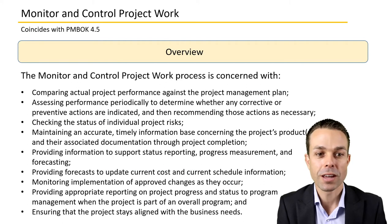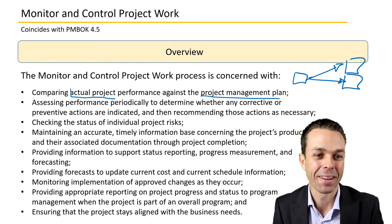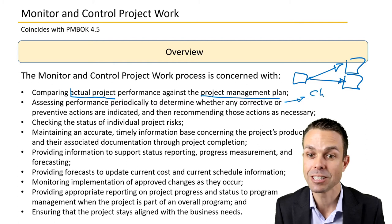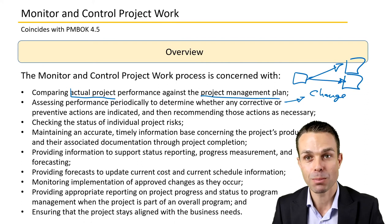An overview of this process: it's concerned with comparing actual project management performance against the project management plan — here's what we planned, here's where we are. We assess performance periodically to determine whether corrective or preventative actions need to be taken, and sometimes those actions become a change request that goes through the change control board as part of the change management plan.